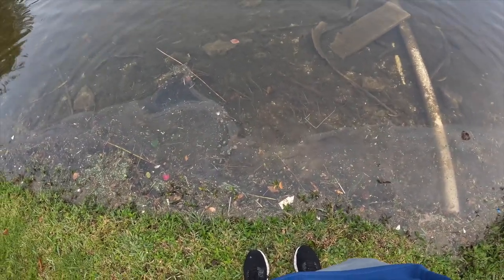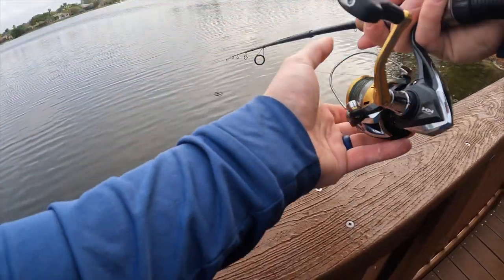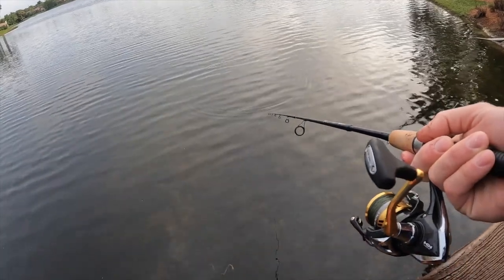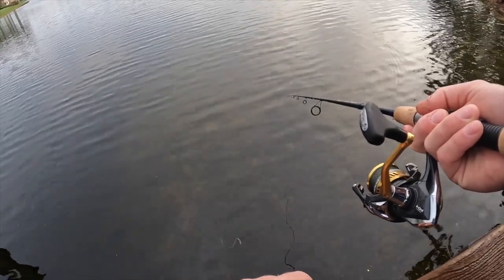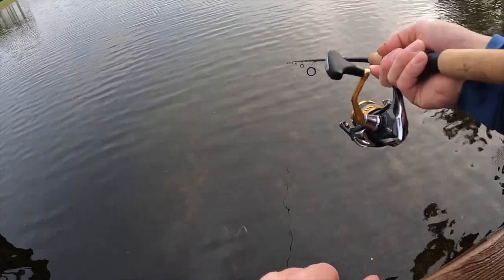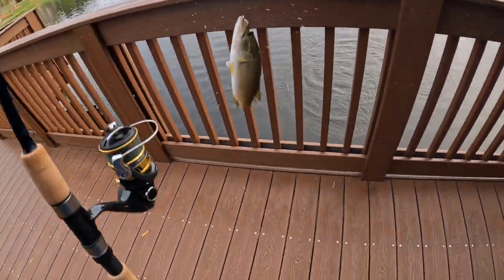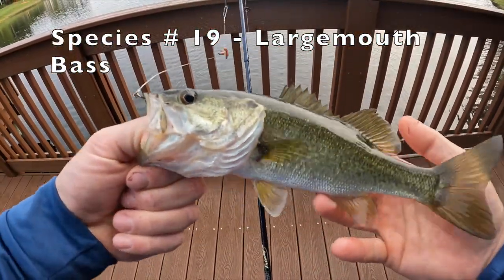That's a new species — never caught one of them before. There's some type of smaller fish in front of us. I'm going to try and drop a live worm in front of it — he's looking at it. Yeah, he got it! Got ourselves a little largemouth — Florida largemouth.